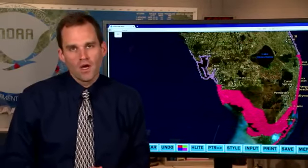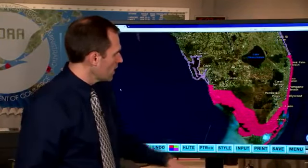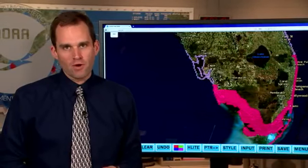We could see 6 to 12 feet of inundation above ground level from storm surge — it's life-threatening storm surge flooding. Elsewhere in this storm surge warning area in south Florida and the Keys, we could see storm surge flooding of 5 to 10 feet above ground level.